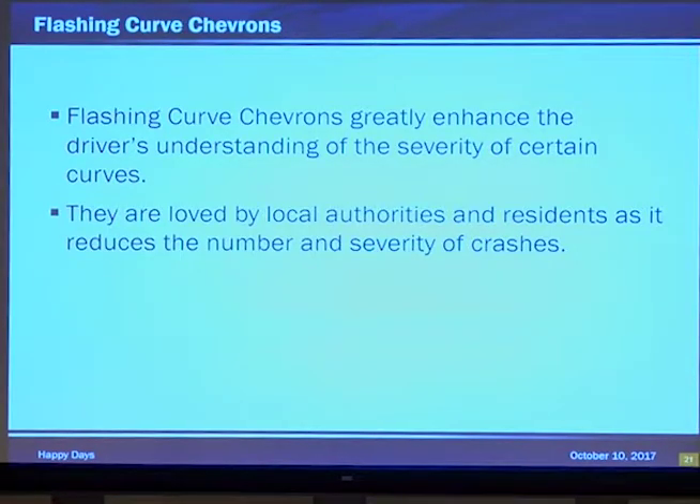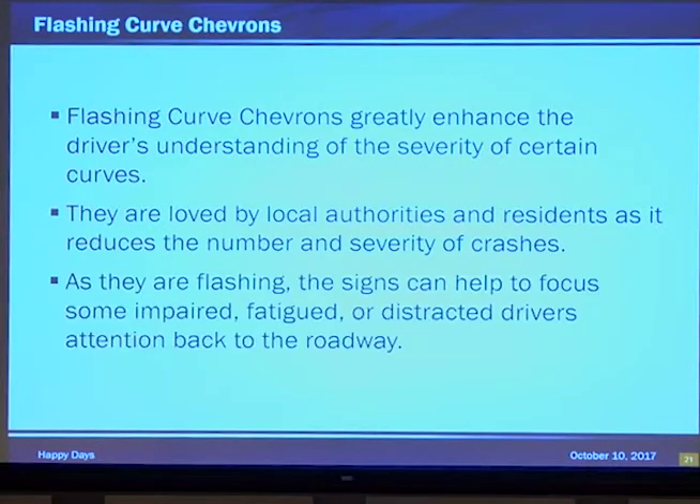We were concerned that there would be light pollution complaints for these signs. So far we have received none at all. In fact, those same adjacent property owners have called us to thank us because they're no longer pulling errant vehicles out of their fence or their living room. And as they're flashing, the signs can help refocus impaired, fatigued, or distracted drivers back onto the roadway — a great wake-up, especially at night.